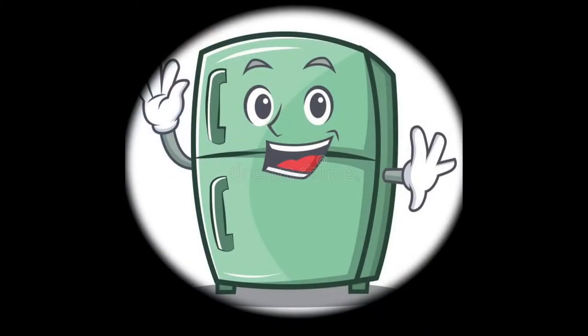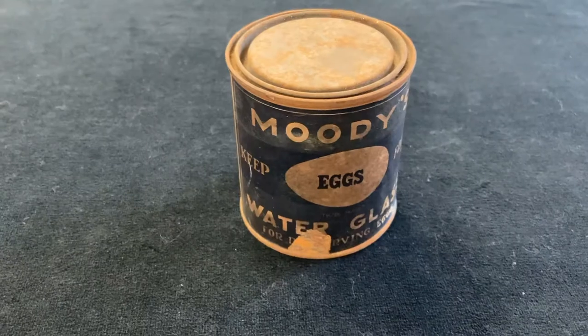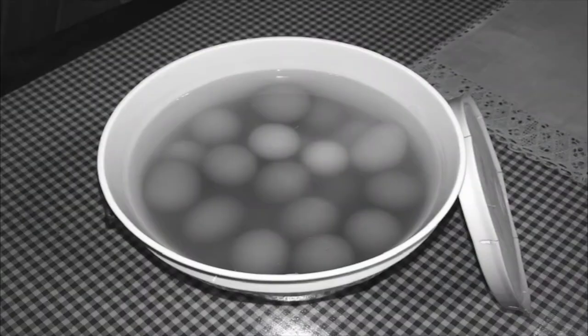Before there were refrigerators, to help store eggs, people used this egg preservation method called Water Glass. Water glassing allowed for long-term egg storage to keep eggs fresh for a longer period of time.